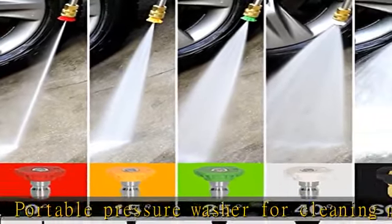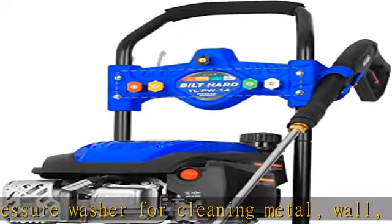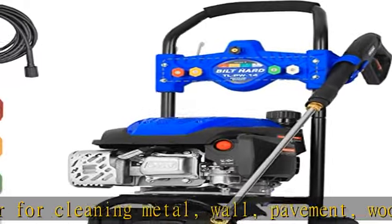Built-in 0.42 gallon soap tank to add your own detergent or chemical. Handles tough jobs — up to 3,100 PSI and 2.4 GPM, this gas-powered pressure washer provides brilliant performance.